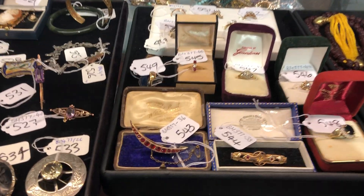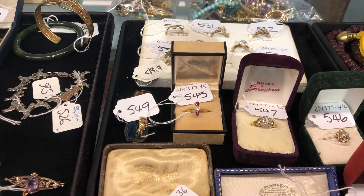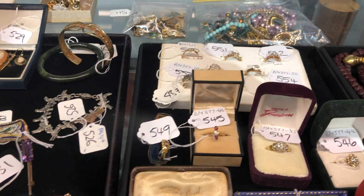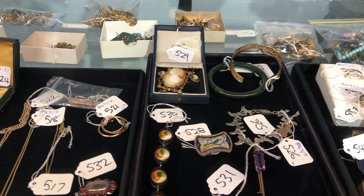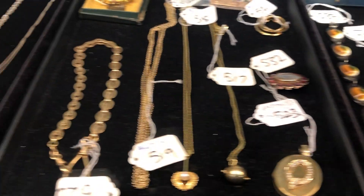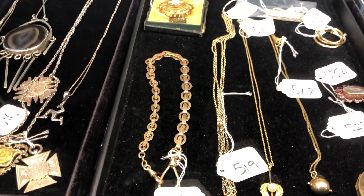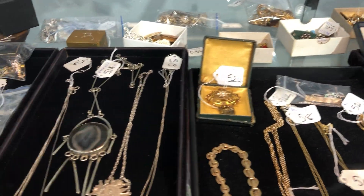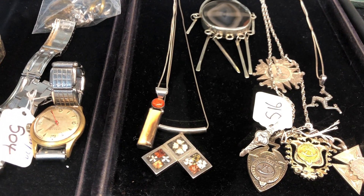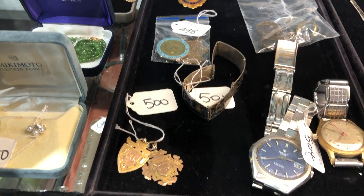Buddha necklaces, gold brooches, gold rings. Lot 545 is a ruby and diamond ring — a little nick on one of the rubies but good size and a nice old piece. Cameos, cat's eye bracelets, gold chains. Lot 520 is an unusual link, quite tapered and unusual. Lot 524 is a good fob medallion — looks like a running prize. Isle of Man piece there as well. Tissot and other watches.